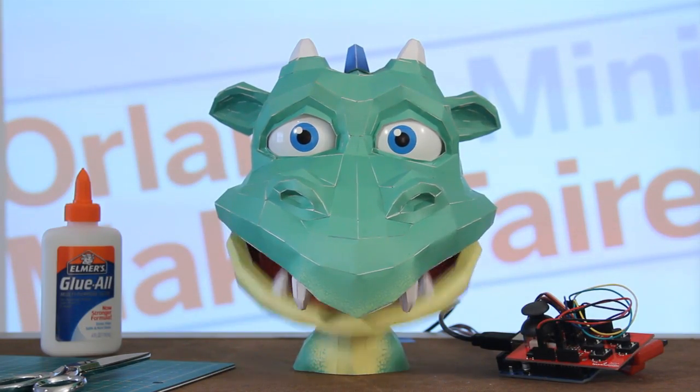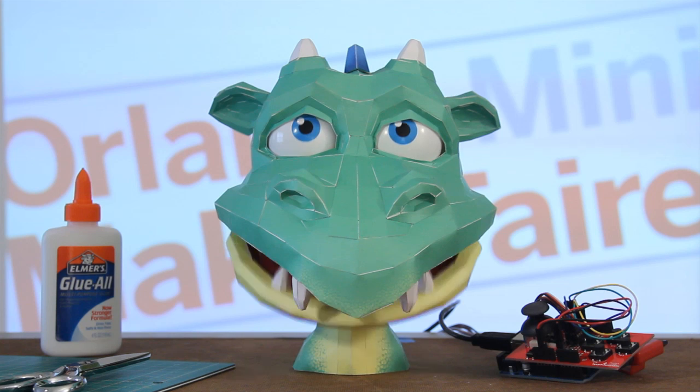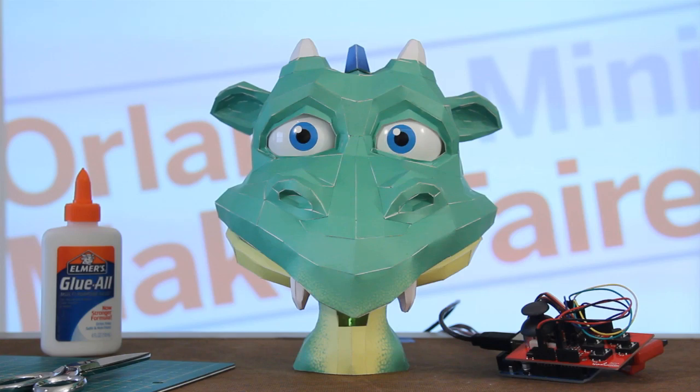Come to the Orlando Mini Maker Faire. Meet makers from across the land. There'll be lots of cool things to see, like me making fire. Cut. Do not say fire. You hardly know how to do it, and you're made of paper. Don't you understand? Yes. Okay. Try it again.